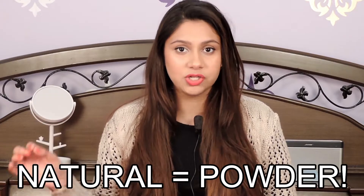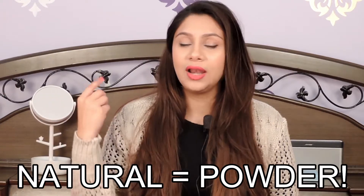First, natural brushes — all you need to know is to apply only powders with a natural brush. Powders like face powder, blushes, highlighter, and even eyeshadows — all powdery products should be applied with natural fibre makeup brushes.